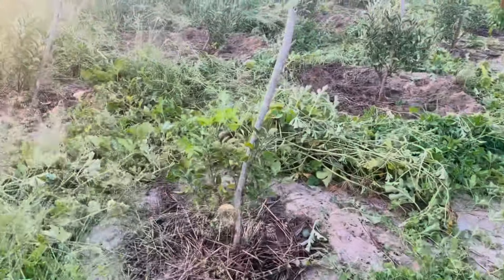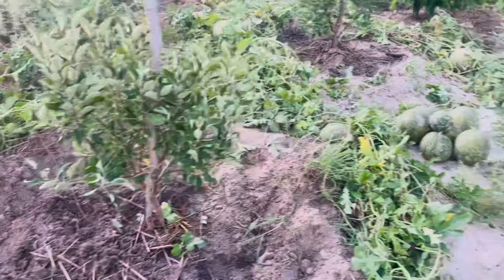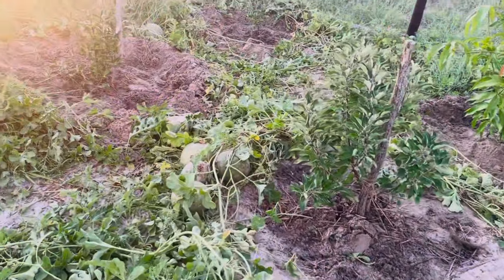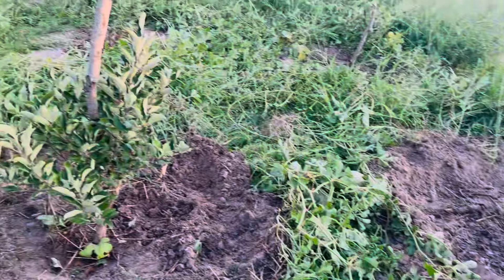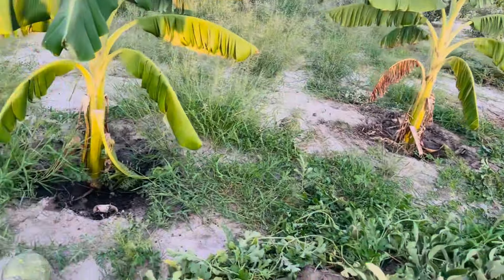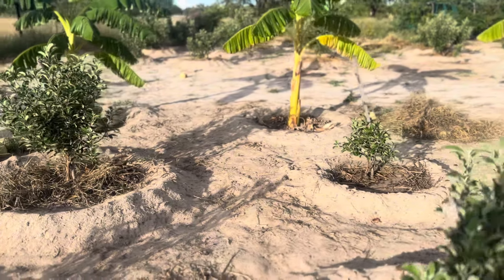The apple trees that had melons or other plants grown among them were not really doing as well compared to the apples that weren't intercropped with anything. In my next video I'll show you what I transplanted my apples with.